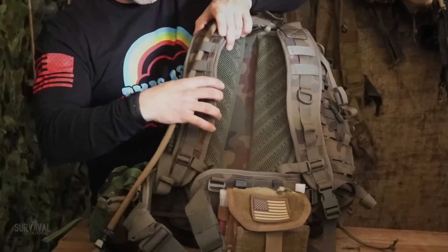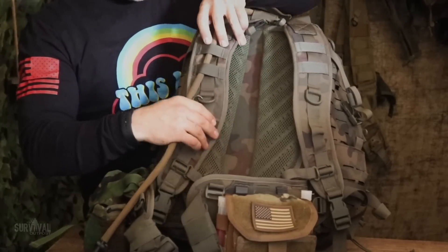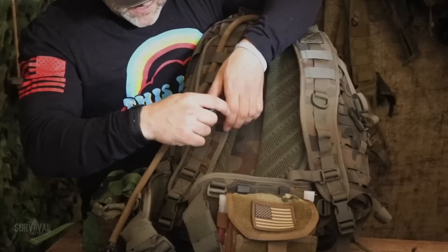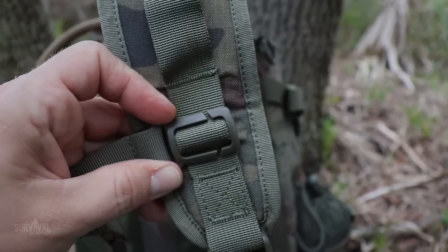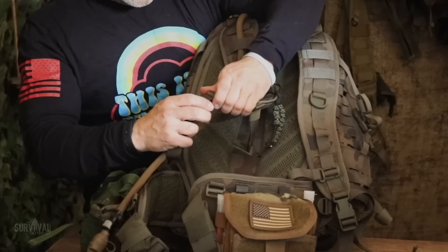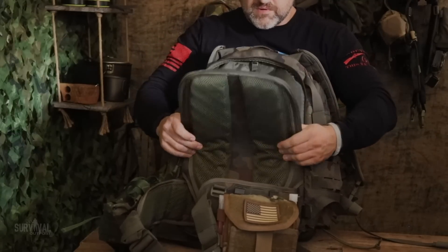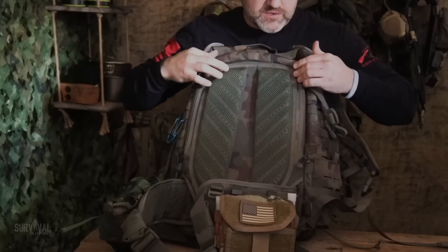The shoulder straps are wide with a good amount of padding — that's exactly what you want. There's webbing to thread your hydration hose through, and a D-ring below that where I hang my pace beads. The sternum straps are adjustable over a large range of positions, which I thought was pretty cool, and the shoulder straps are quick-detach. There's also a rear zipper compartment where I usually put my tarp, trash bags, and other shelter items.